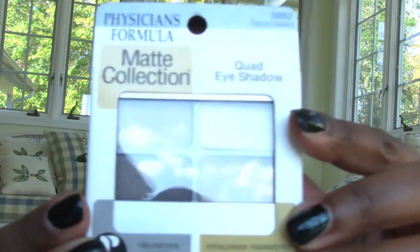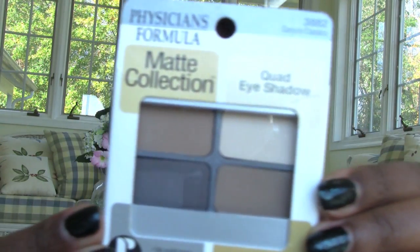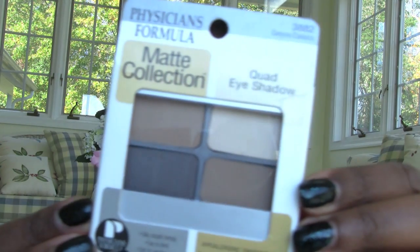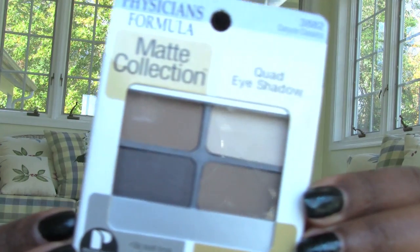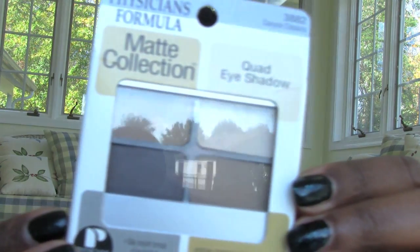First up, the only Physician's Formula product I ended up picking out was this matte collection quad. I don't have any mattes from the drugstore, so I thought I'd pick this up. I thought these colors were pretty. It's called Canyon Classics, and it rang up for $4.79 — so not bad at all. I don't have any Physician's Formula eyeshadow, so that's pretty cool.